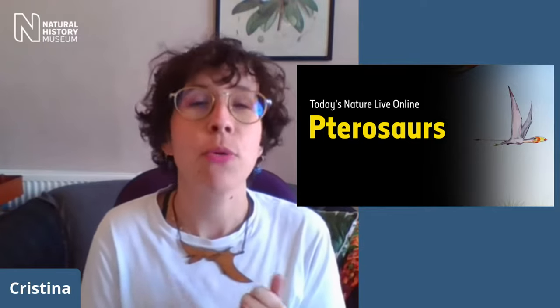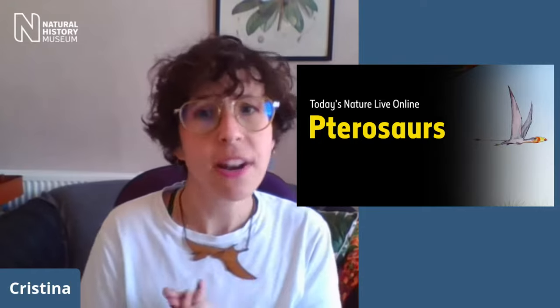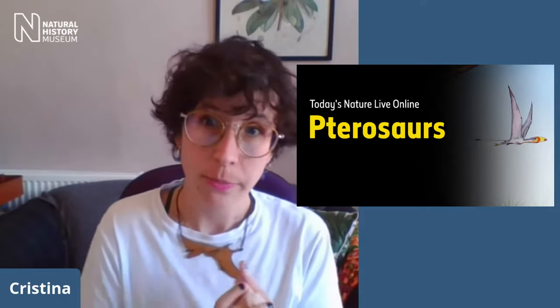Today we're going to be exploring the world of pterosaurs. These flying reptiles have featured in countless books and films with dinosaurs, but they sometimes get overshadowed by the likes of the T-rex or Diplodocus. Today we're putting pterosaurs in our spotlight, and to talk about them we've got a very special guest: Kieran Miles, who is a conservator at the museum and works with a lot of specimens. Kieran has also done a lot of science communication and shared his knowledge with the public.